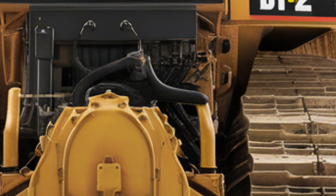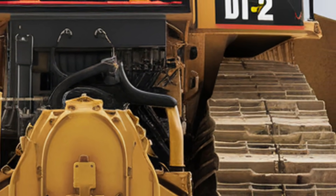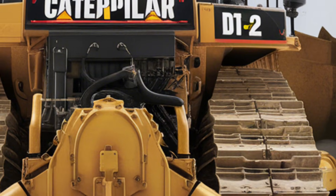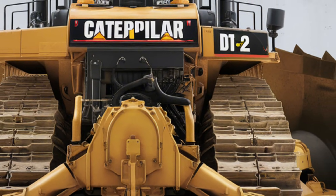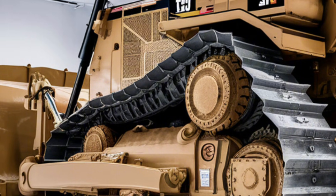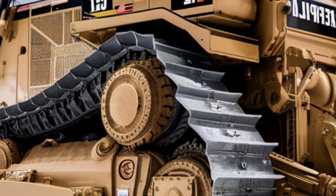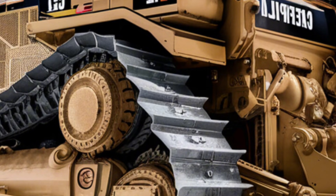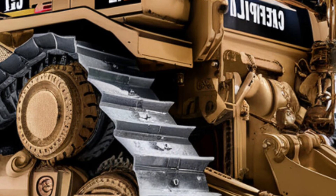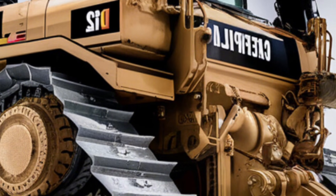Thick blade arms and linkages are visibly robust and built to endure the most punishing terrain. Its undercarriage is heavy-duty — large track rollers, wide tracks, and a reinforced track frame keep this machine stable and grounded even under extreme load.